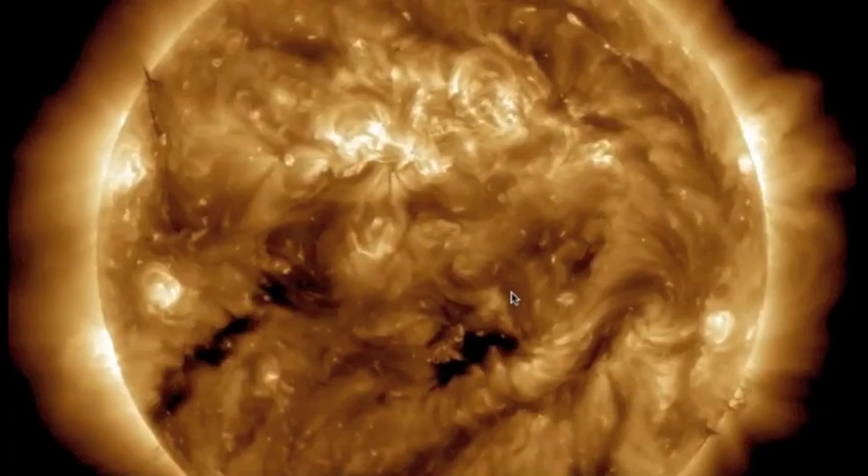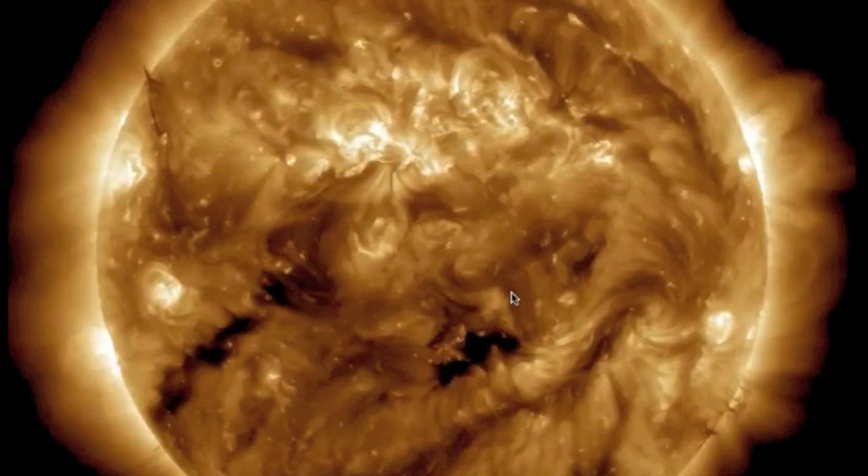Hey folks, this is your solar update as promised. What I told you before was a big ejection turned out not to be an ejection, but nonetheless something just as significant.